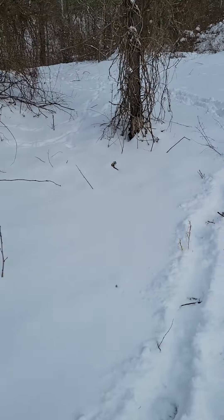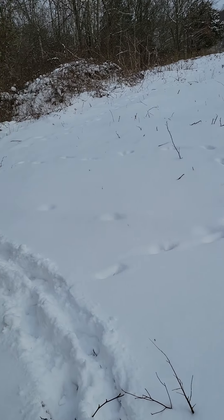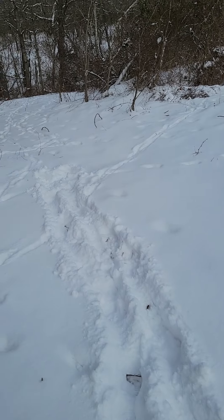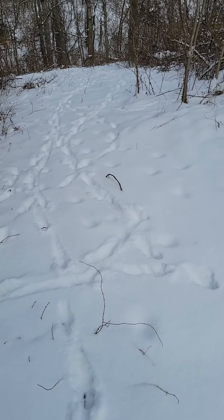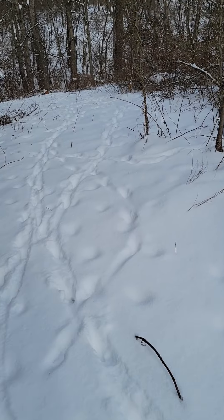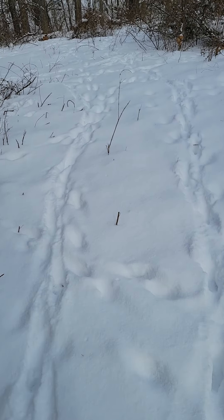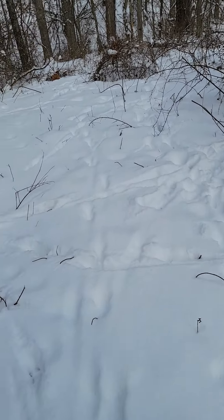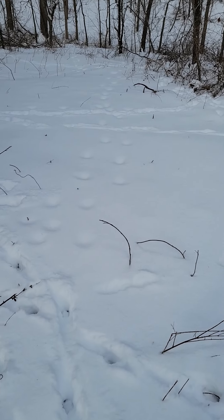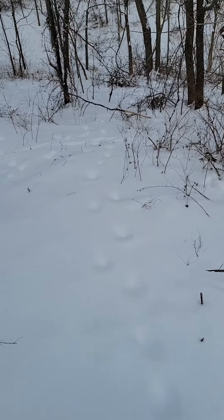They're all around the pond — these are mine — but you can see critter tracks all over the place. There are some deer tracks at the back. Kind of curious as to what made these tracks; I don't think it's anything real big. Strides not very far apart, or they're just dragging their feet. A lot of wildlife here.